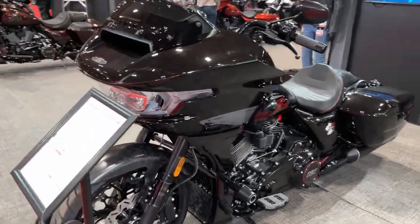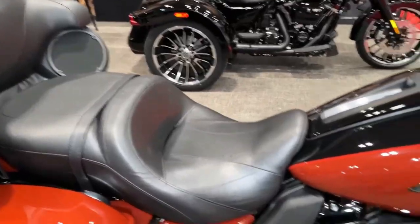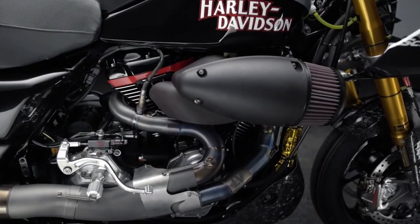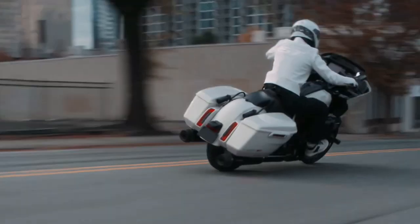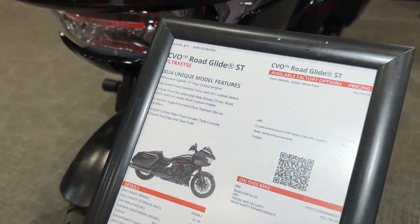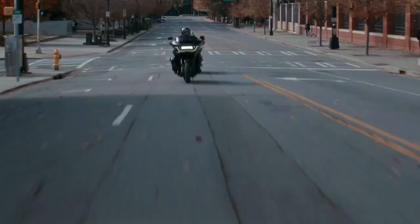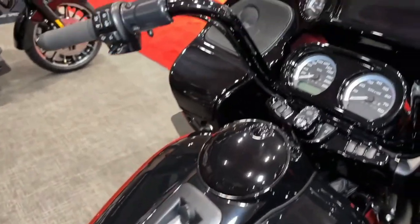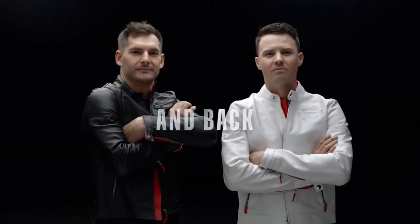With its distinctive LED lighting system, including Daymaker headlights and signature LED accents, the CVO Road Glide ensures maximum visibility and safety in all lighting conditions. The bike's advanced braking system, featuring dual front disc brakes with ABS, delivers confident stopping power, allowing riders to navigate traffic with ease and precision.